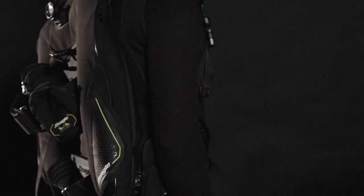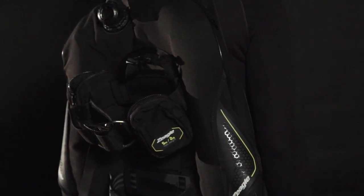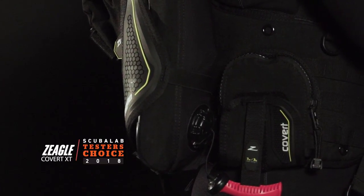I'm Roger Roy, the Scuba Lab Director. We tested the Ziegel Covert XT BC. With plenty of new features that make it better than ever, the Covert XT was our tester's choice for back inflation BCs.